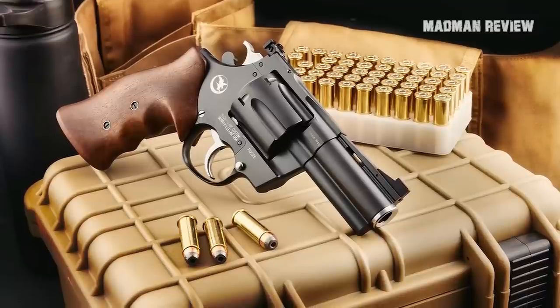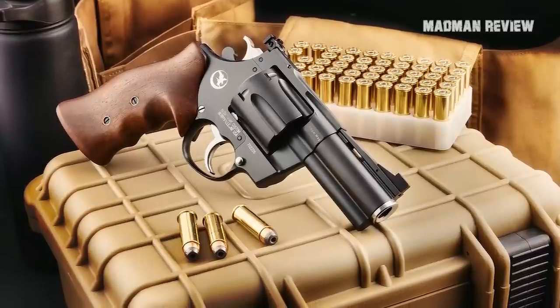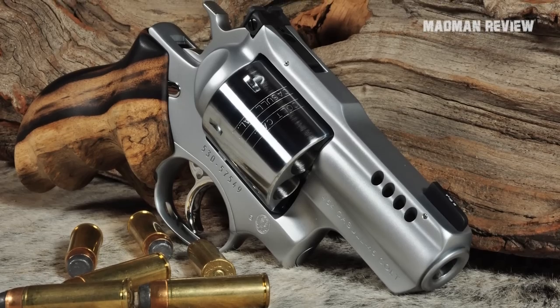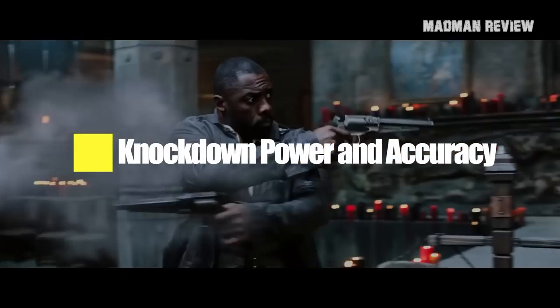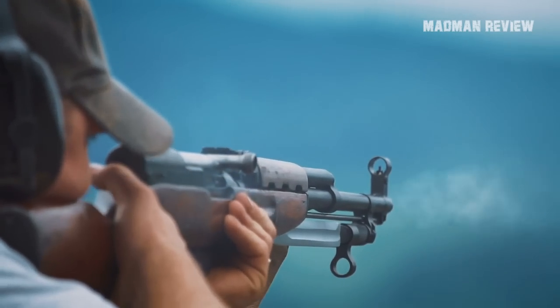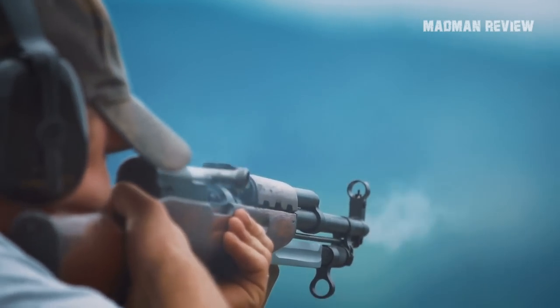It packs enough punch to stop a bear, and it will not destroy your wrist in the process. You cannot go wrong with the .44 Magnum. Knockdown power and accuracy: back then, rifles chambered in .44 Magnum cartridges had poor shot grouping.